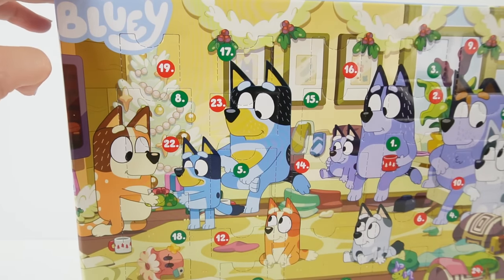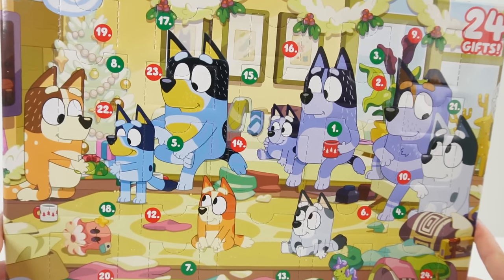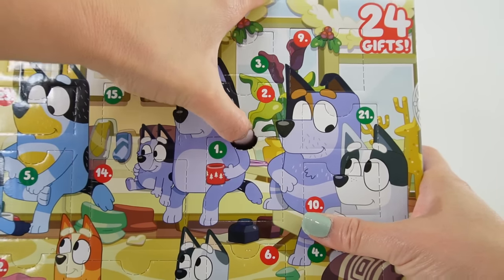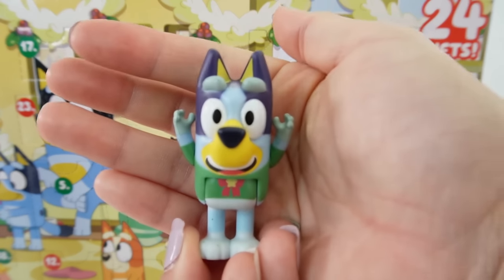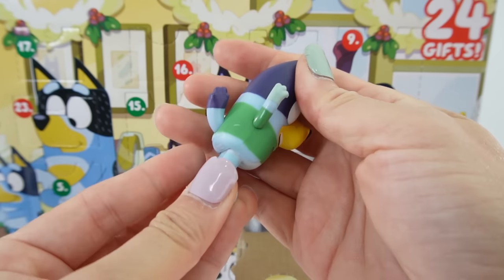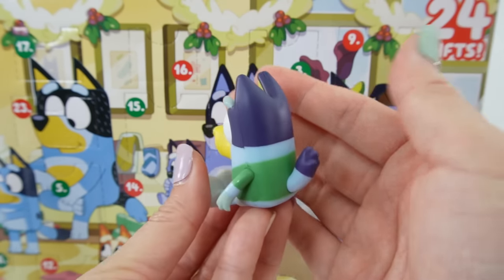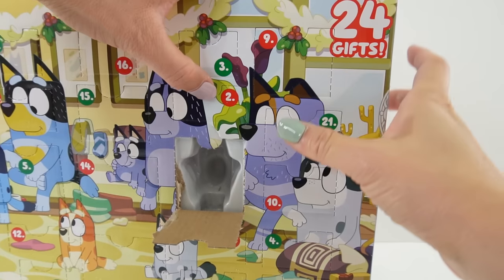Let's look for number one — door number one is right here, let's pop it open. It's Bluey! Here is Bluey wearing a green Christmas sweater. I love that these figures are articulated, so you can move the arms down and also have her sit. What a cutie — look at her tail! I'm so happy we got Bluey right away.